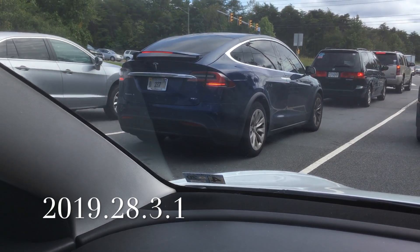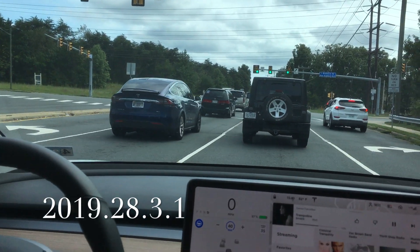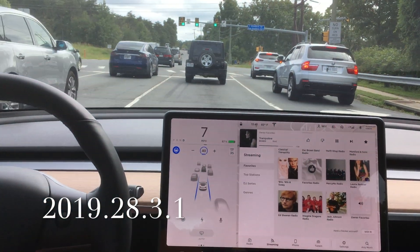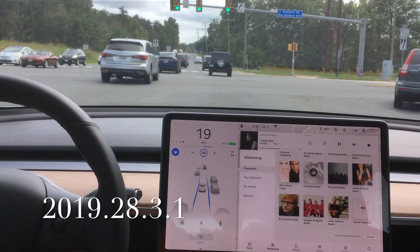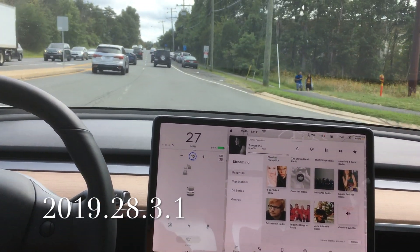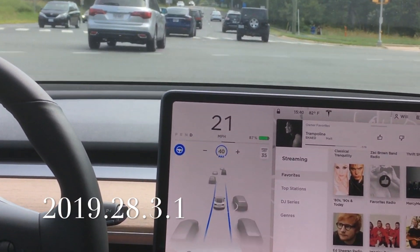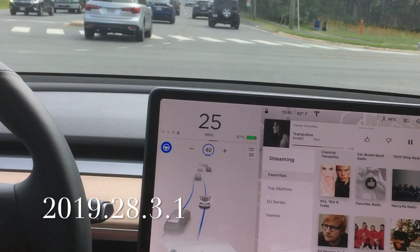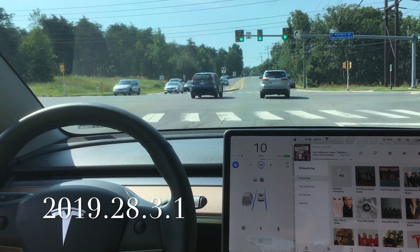We are following this Jeep through the intersection — you can see those blue lines showing it wants to get right over into the left lane. This is a great picture of what Autopilot is thinking: it wants to get over, and obviously there's somebody in that left lane already, so I had to take over.